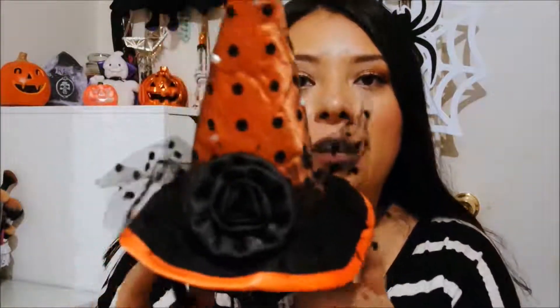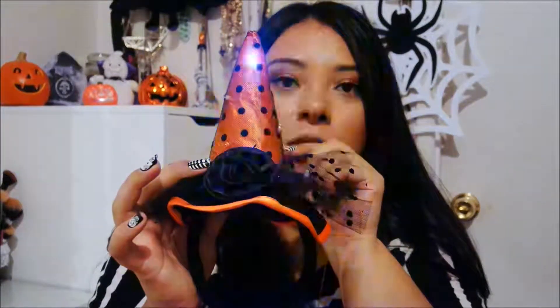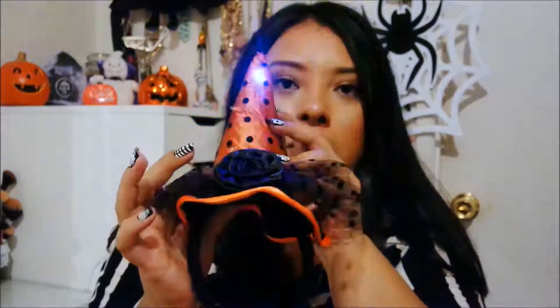I also grabbed this hat — they had it in several colors but this is the only one I saw that actually lights up. If you don't have a costume you could just wear a hat like I did. I'll be posting a picture on my Instagram to show how it looked on me.